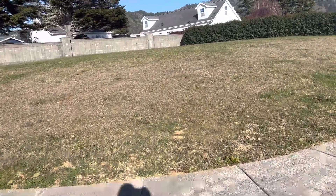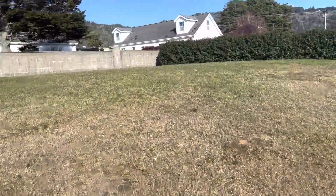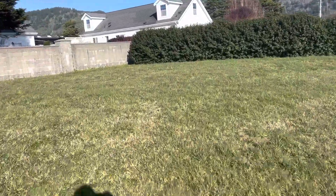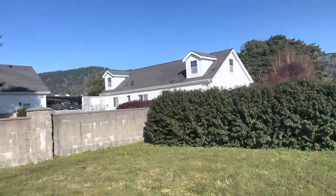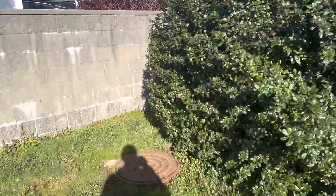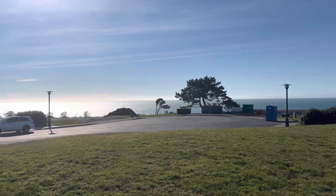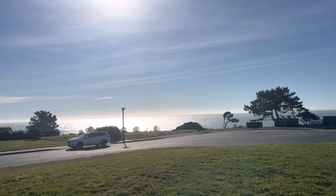This is lot three again — it's 0.19 acres. I'm gonna go to the corner of the property so you can look out. It does back up to some other residences. Once I get to the corner over here, you'll have a home built here and a home built there — those are in progress — but you still have this view.